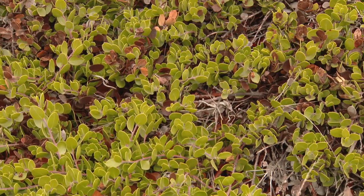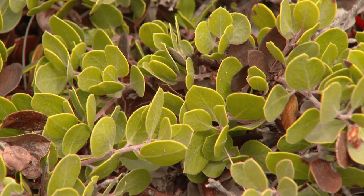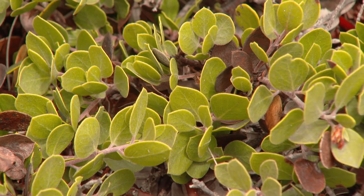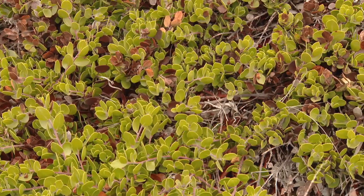There's only one Raven's Manzanita in the wild. You can't get any rarer than that. This is it — the Raven's Manzanita. We weren't allowed to disclose its exact location because it is so imperiled.